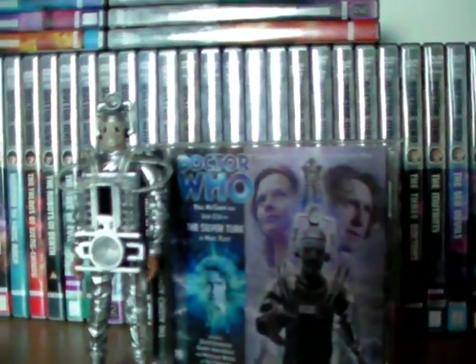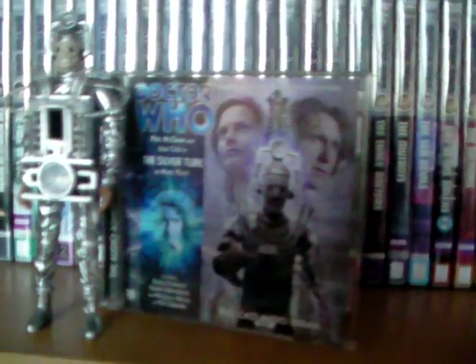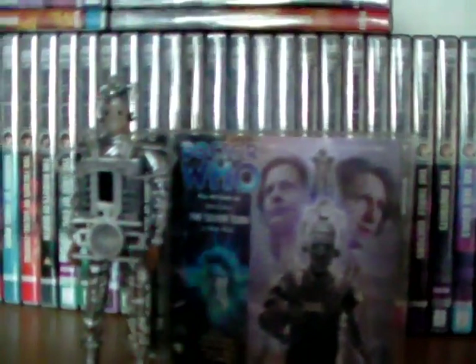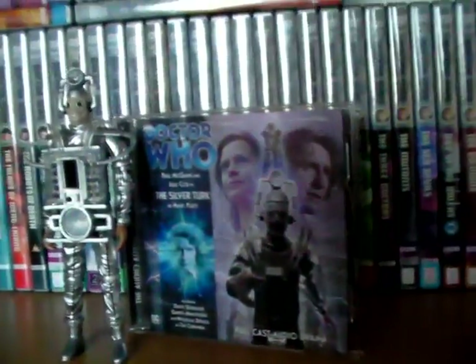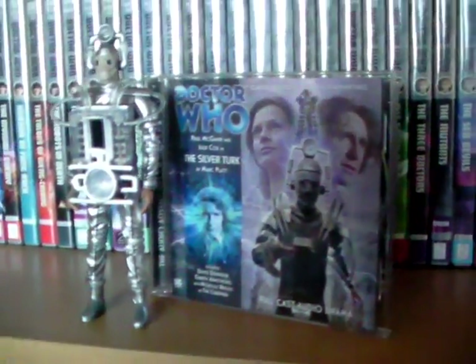Hello and welcome to another Doctor's Assistant video. Today I'm taking a look at the Silver Turk Big Finish episode — my first review of 2017, by the time I upload this anywhere on YouTube.